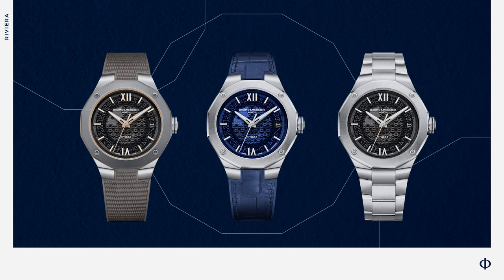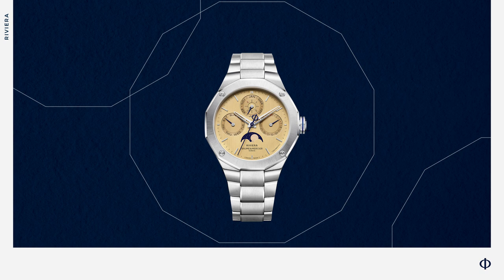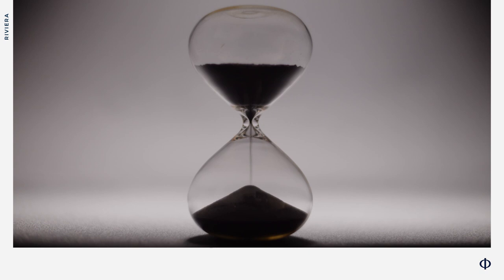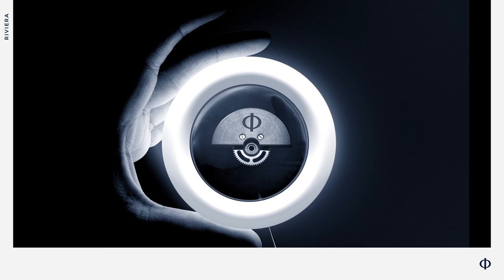Riviera 39mm, Riviera Azur 300m, Riviera Perpetual Calendar — how could it be more impressive? What about an eight-year warranty program on these models? In fact, as of this year, all our Riviera and Clifton BOMATIC timepieces will receive six additional years of warranty upon registration, proving that our BOMATIC caliber has no comparison. See you in eight years.